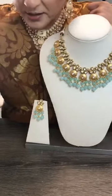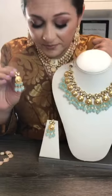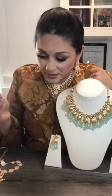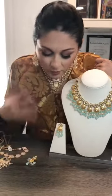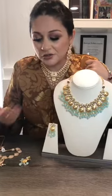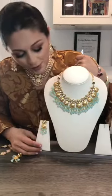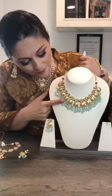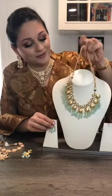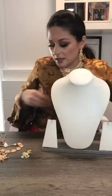This looks really very summery — the pastel colors look so good. We always wear jewelry in reds and greens, blue sapphires, or pearls, but we never think of the pastel shades. They have a beauty of their own. Our other piece is a little longer necklace.